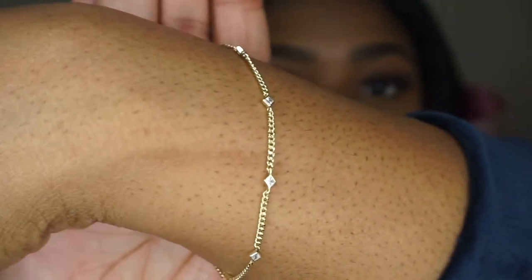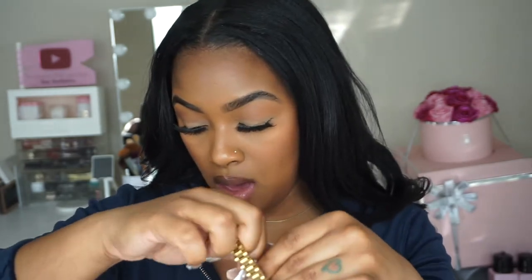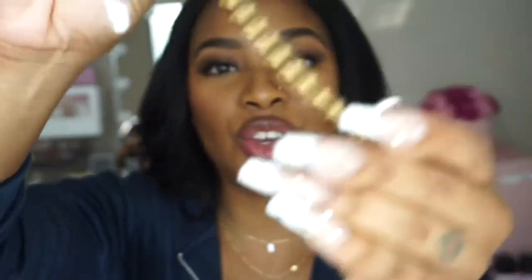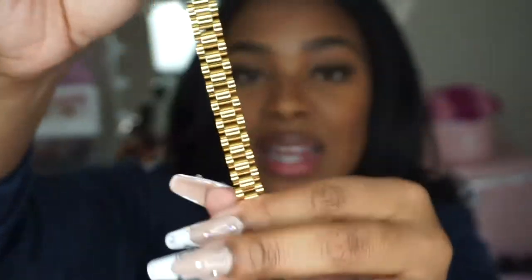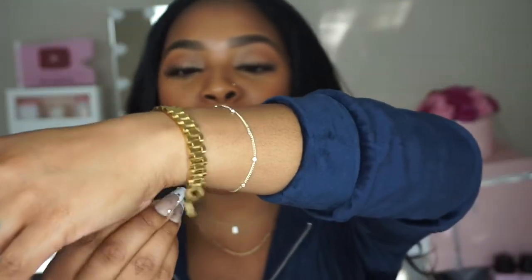The last item is my favorite — it's called the 'Aura' bracelet, O-R-A. It looks like a Rolex watch band; it has those three links but it's a bracelet — how cute! I'm so happy I got this one. This one is definitely probably one of their best sellers on their site.